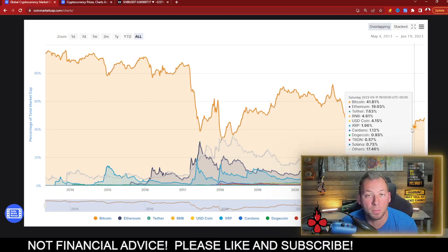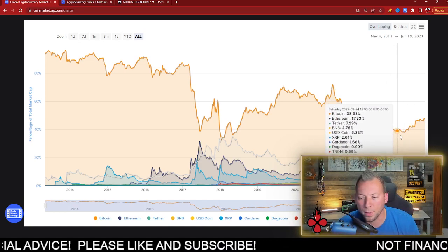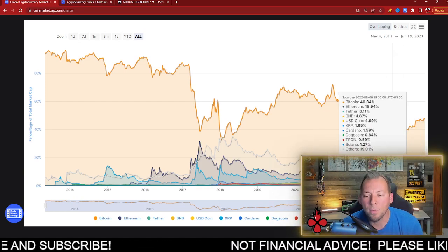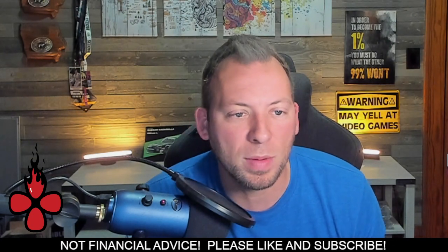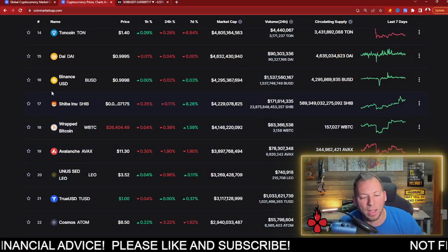Bitcoin dominance has actually been on the rise throughout 2023 — in fact it's gained about seven percent, which is a very good run for Bitcoin. Ethereum has also been working its way up slowly but surely. Eventually there will be a shift back, and you will see capital flow back into alt coins, with Shiba Inu being one of them.